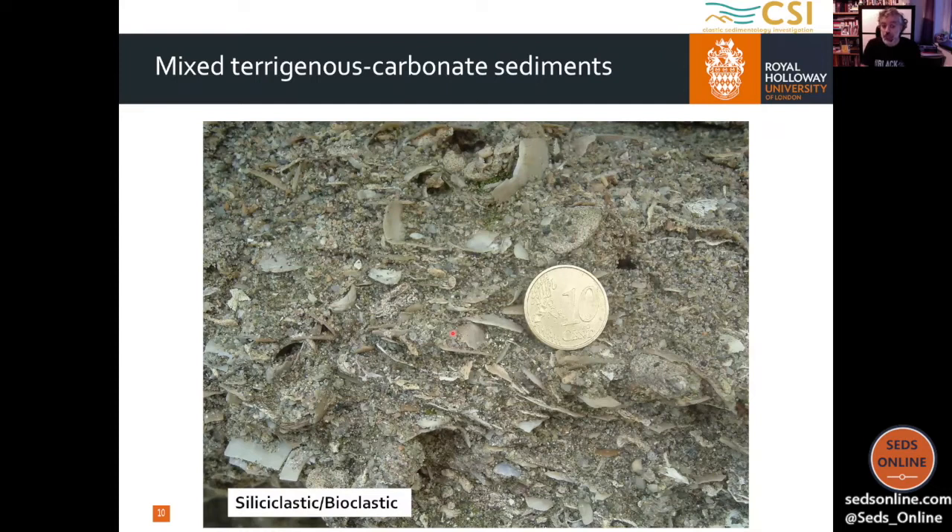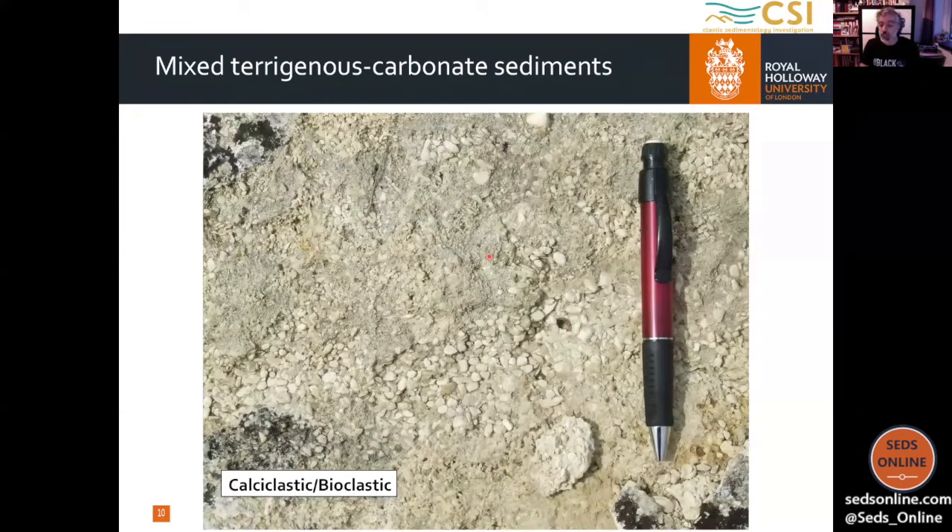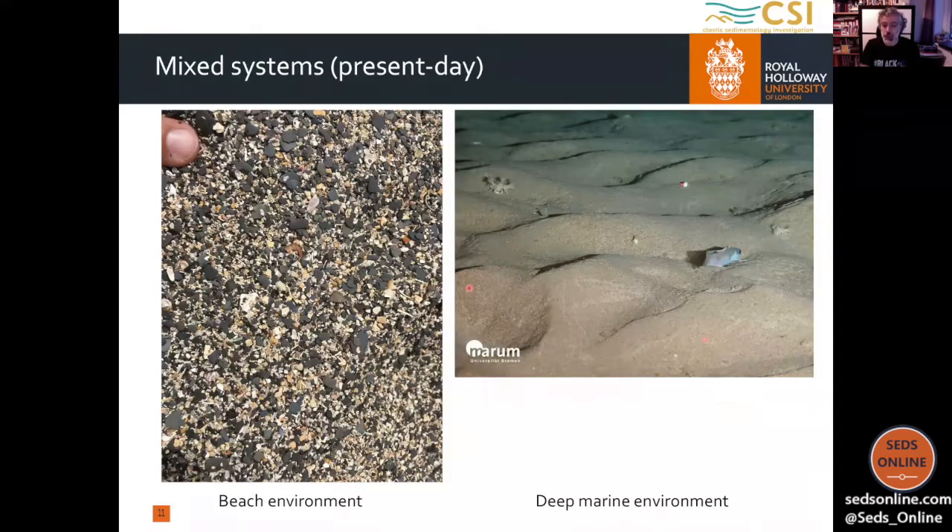We may have different types of mixing at different scales, and if we look at the components they may be different. This is a typical case of a siliciclastic-bioclastic mixing, but we may have a metaclastic-bioclastic mixing when the lithoclastic component derives mainly from metamorphic rocks. We may also have a calciclastic-bioclastic mixed system — that's when we have older carbonate rocks, extrabasinal and non-coeval, that are eroded and transported into the basin and mixed with a coeval intrabasinal carbonate fraction.